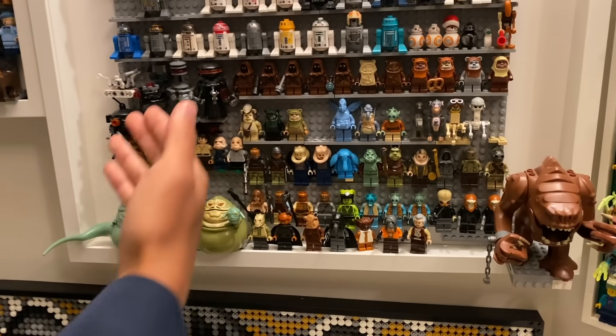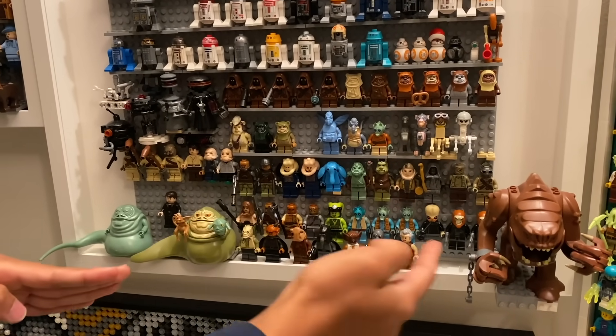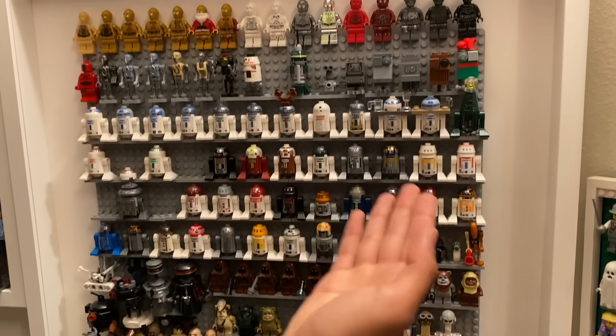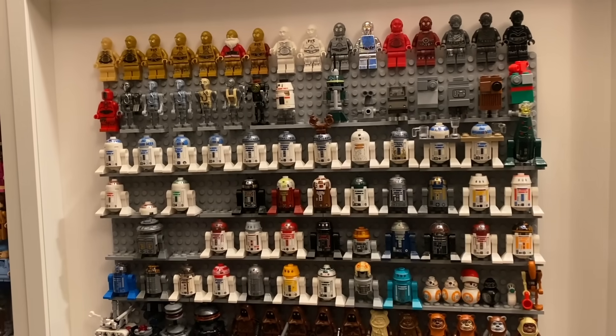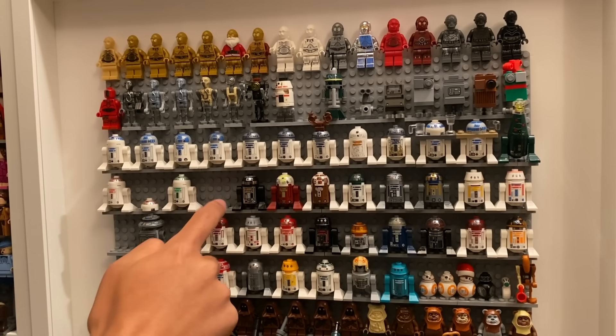We've got some more Bounty Hunters and other underbelly residents of the Star Wars universe on the second half of this display, as well as just a ton of different droids from Astromech to Protocol droids all lined up in a row. This is basically everything that LEGO has done, with a few gaps missing here and there — hopefully maybe someday I'll own them all.